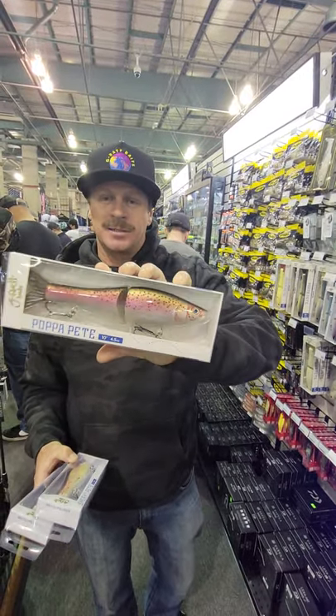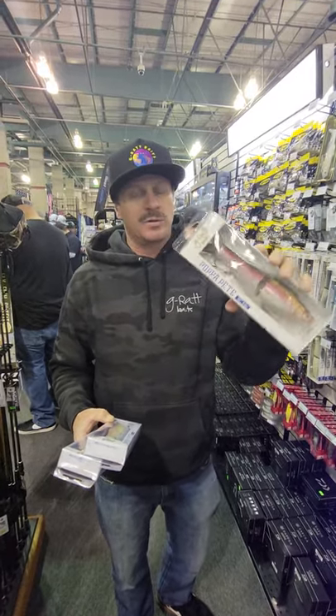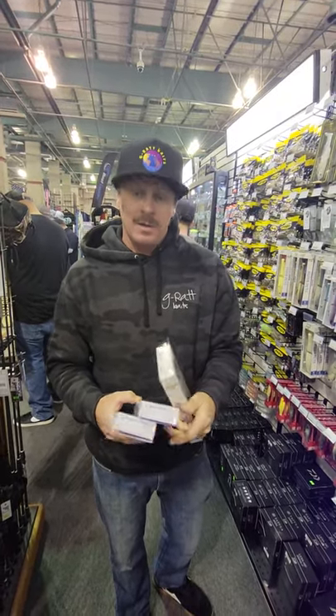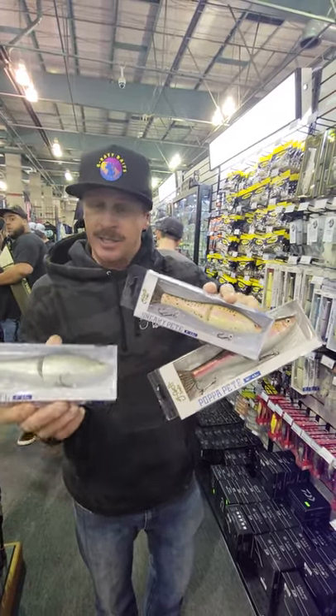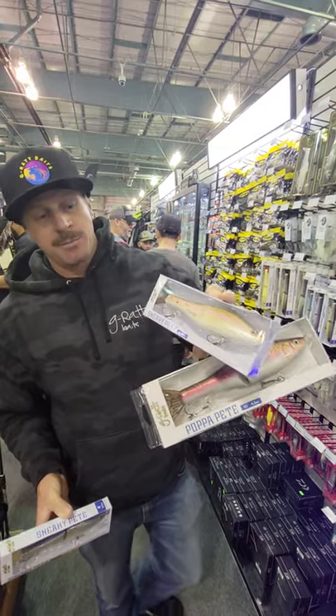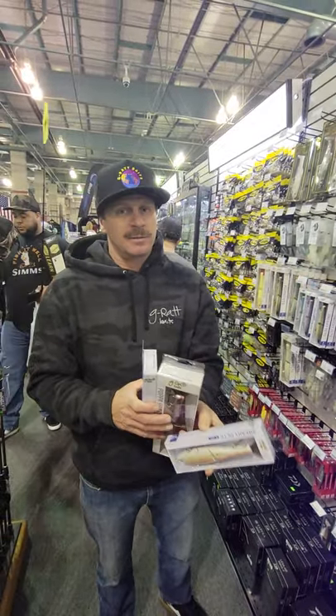Come see our big Papa Pete — this is the new Papa Pete, it's a dope glide bait, super slow sinking, well built with big hardware. Then we got our Sneaky Pete that everyone knows about — this is the Gizzard Shad, this is the baby trout. You guys should come on down and take a look.